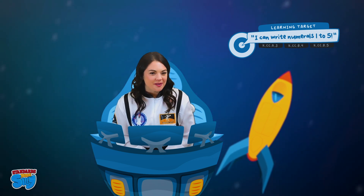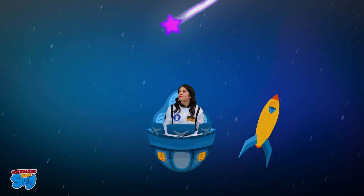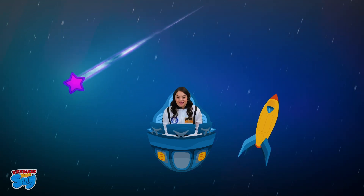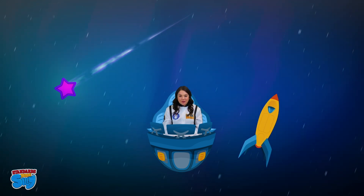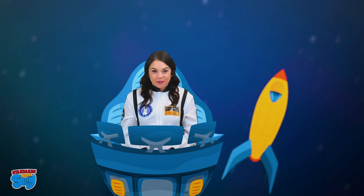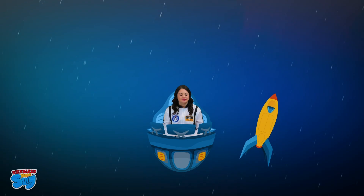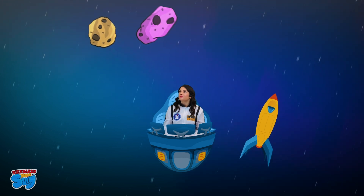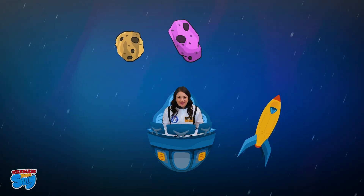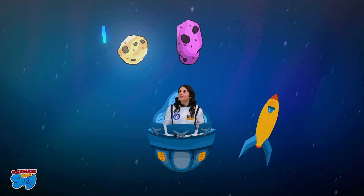Let's do it one more time to make sure we have our counting and our numbers correct. Wow, did you see that? A shooting star. One shooting star. Let's write the number one. Whoa, two asteroids. Did you see that? Let's count. One, two. Let's write the number two.